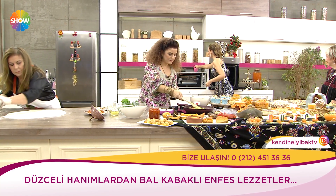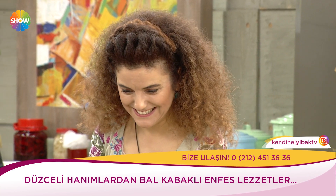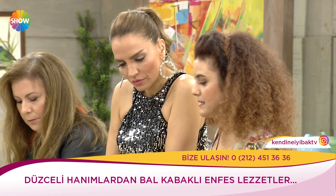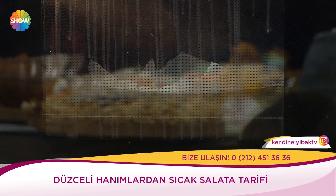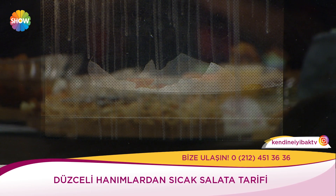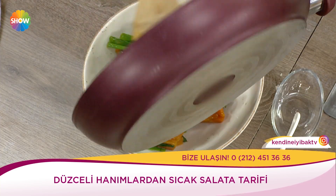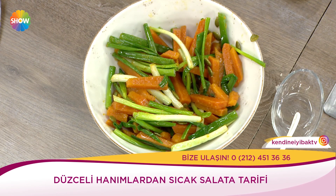Biz her şeyi aynı anda yapmayı seviyoruz. Mutfağım hiç bu kadar şenlikli ve kalabalık olmamıştı, iyi ki geldiniz. Sıcak salata — biraz uzak doğu esintisi var burada. Taze soğan, biraz yumuşatılmış kabak ve kabak çekirdeği var. Biraz sıvı yağ ile soteliyoruz, salata kabımıza koyuyoruz.